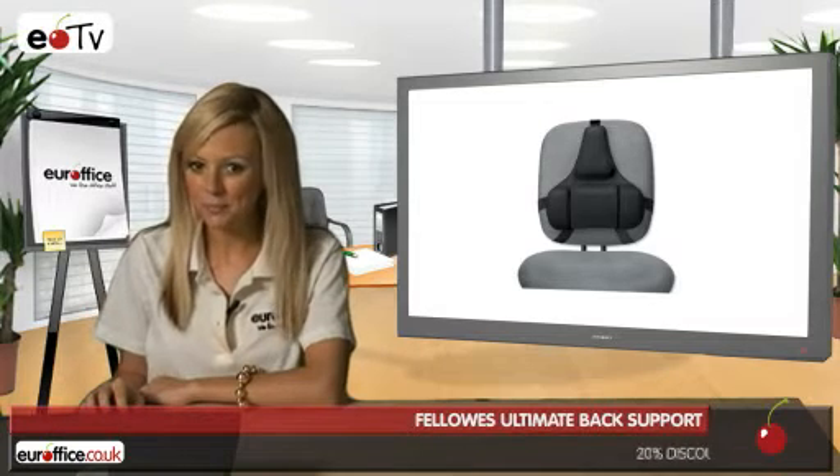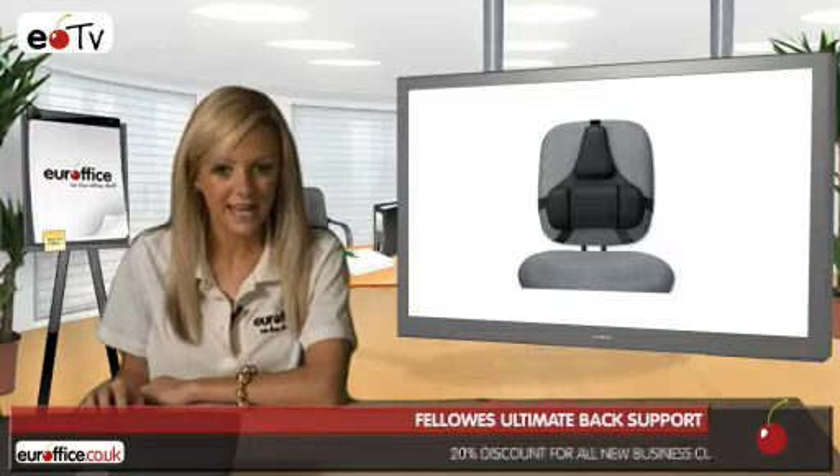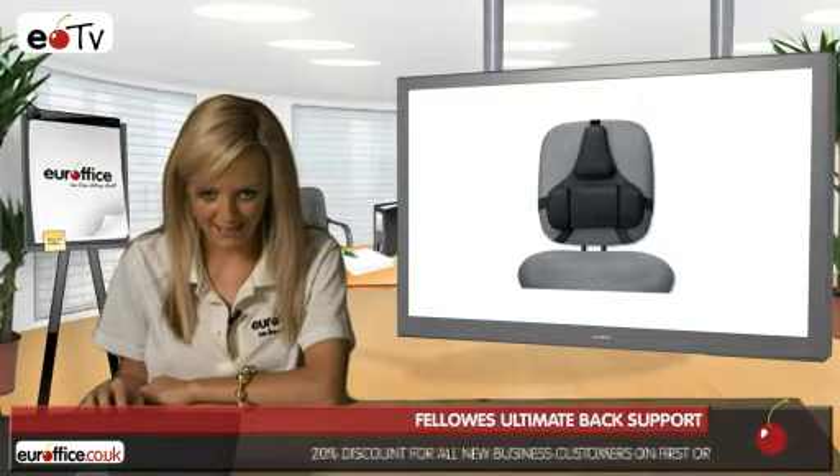Here at EuroOffice, we understand how important it is to look after your back when you're sat behind a desk all day. That's why we offer the most advanced back supports in the industry.